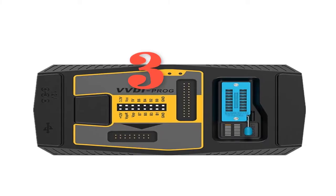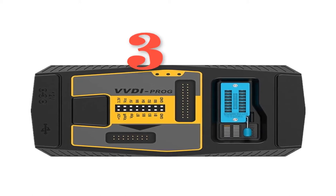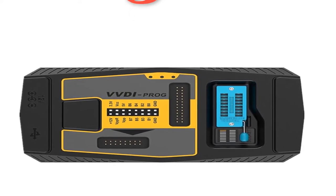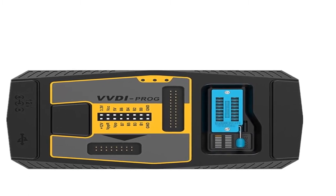Number 3: brand name Xhorse. Item type: auto key programmer. Material type: best quality. Top 8 reasons to get the Xhorse VT Prog — number 1: built-in update software keeps VT Prog firmware updated timely.